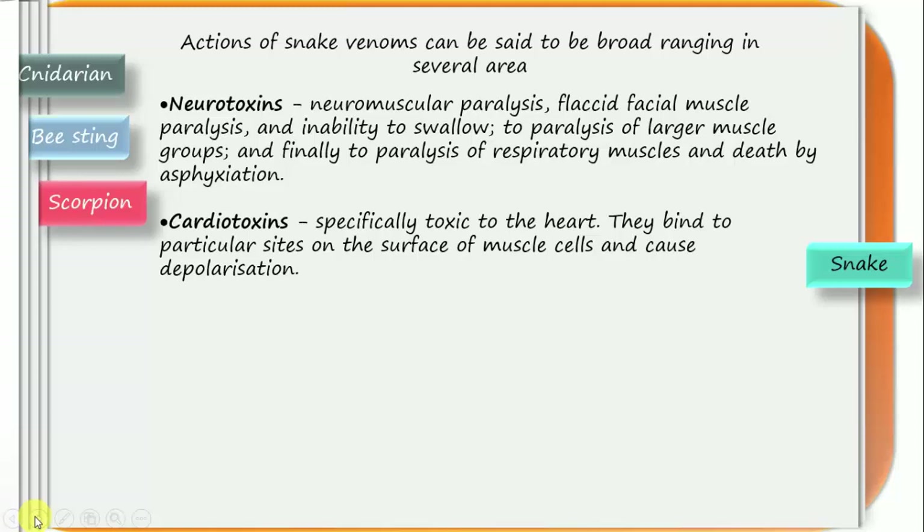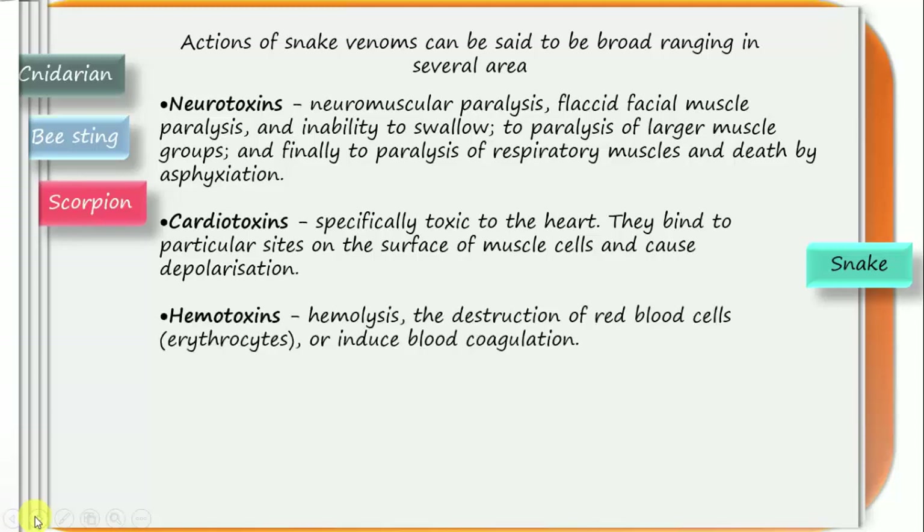The next is hemotoxin. Hemotoxins cause hemolysis — the destruction of red blood cells — or induce blood clotting. So either it will destroy all the red blood cells or lead to clotting of the blood. Examples of animals with such hemotoxins are vipers and some species of cobra.